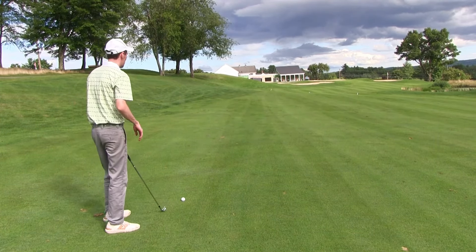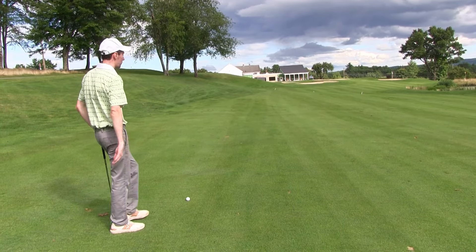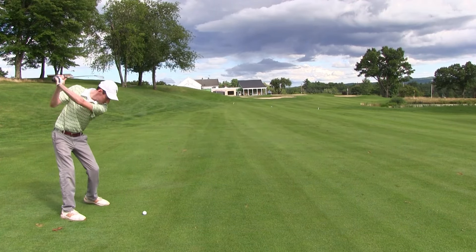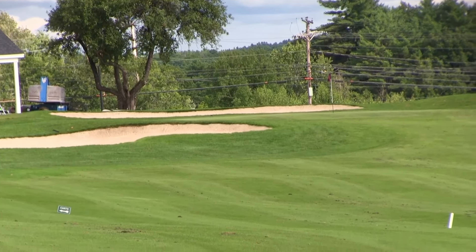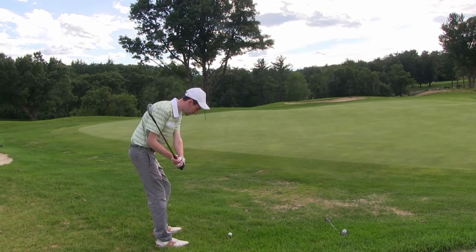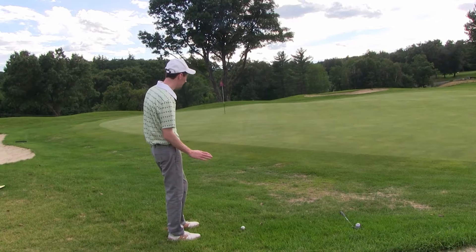Hole 18 coming up — final hole of the video. It's absolutely gorgeous, par five, moving a little bit to the right finally — which is going to be good for us. I have a driver, aiming at that left bunker and letting it work its way back. Right on line, kicks right, bouncing down the fairway. Beautiful! See if we can get on in two and maybe make a birdie for a change. You could have taken three or four of those drives as the great shot of the day — but I want to stick one tight.